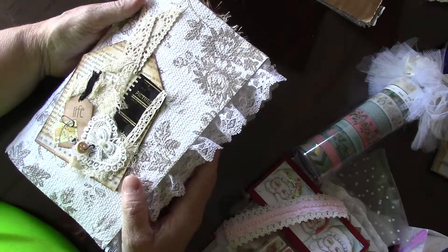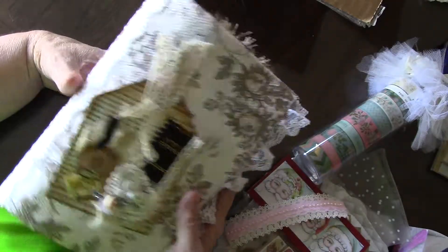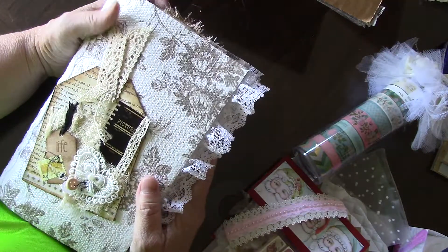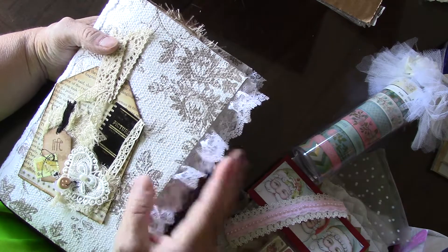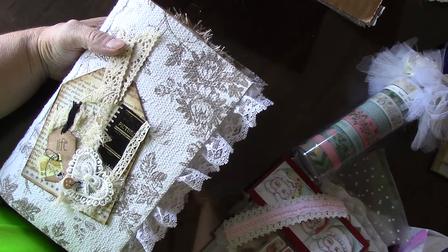I know what you were going through trying to get all this ready for me and I really, really appreciate it. You're awesome. Thank you. This is Mary at Sugar Grove Crafts. Thanks.